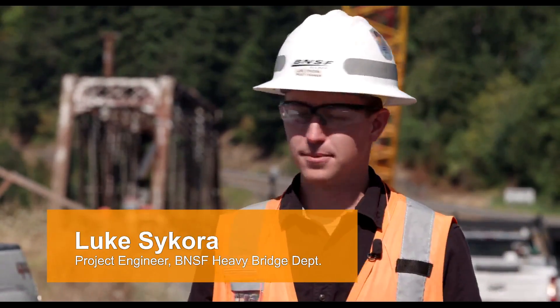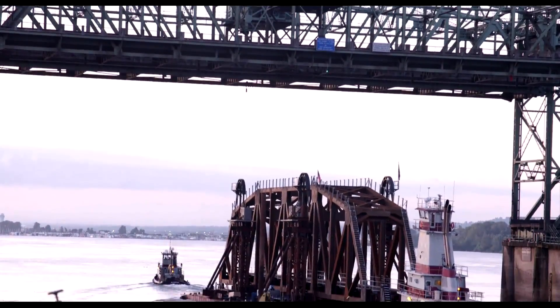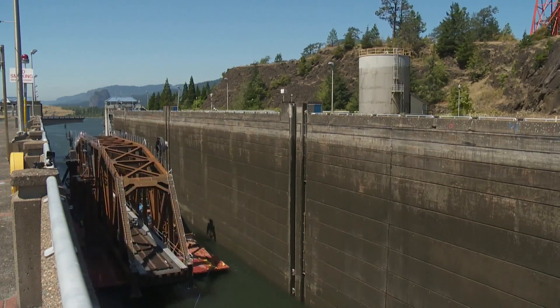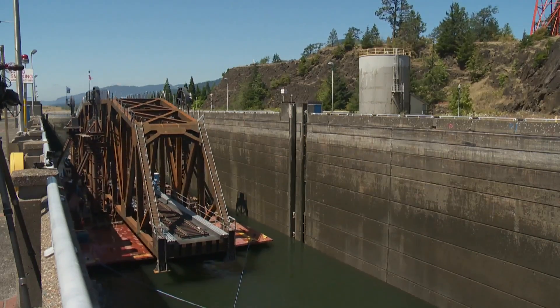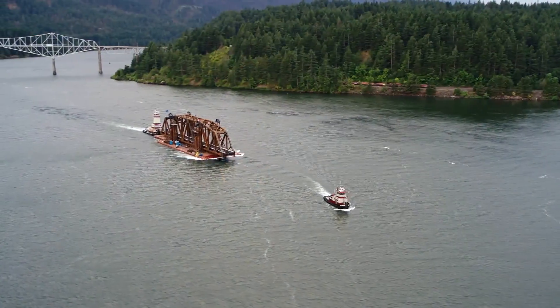Along the way, the bridge passed by a couple of notable locations. It made its way eastward on the Columbia, down into the gorge. After we got into the gorge, we paused briefly to go through the North Bonneville Lock and Dam. After that, it headed under the Bridge of the Gods and then finally made its way out here.